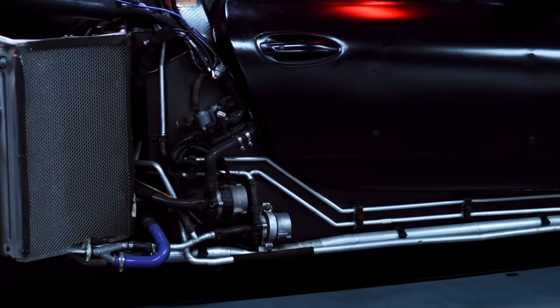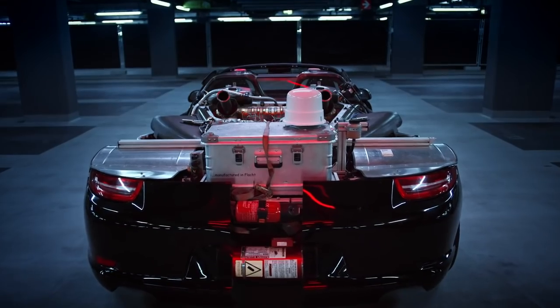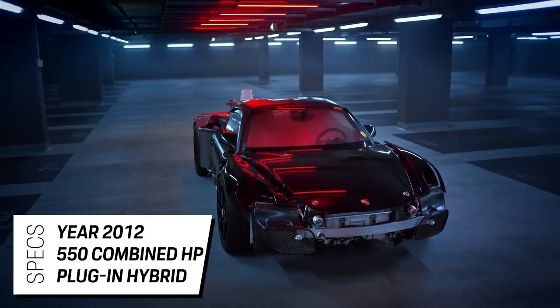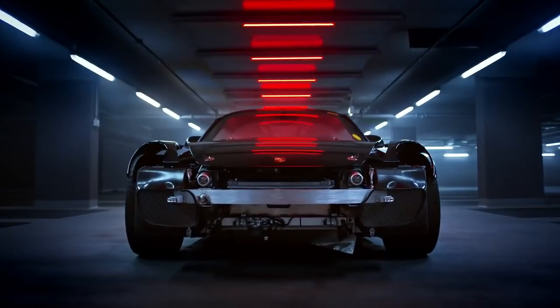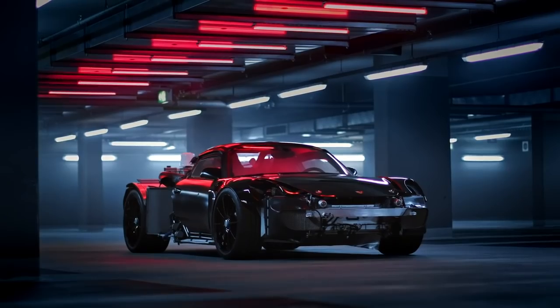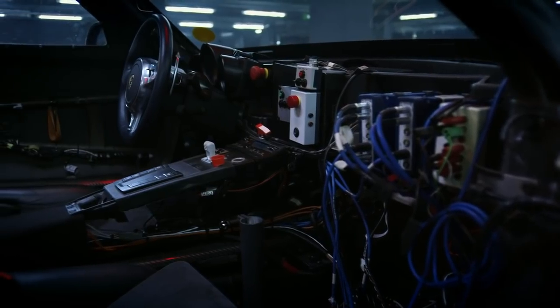Here is our number one Porsche prototype: the 918 Spyder prototype rolling chassis. In 2011, after the concept car of the 918 Spyder had made headlines worldwide, this rolling chassis was built and shown to a few invited journalists in early 2012. On the test track in Weissach, the journalists got a first impression of how the plug-in hybrid technology works — a proof of concept for the world. Nevertheless, this rolling chassis may look a bit unfinished, but still managed to pave the way for the legendary 918 Spyder.